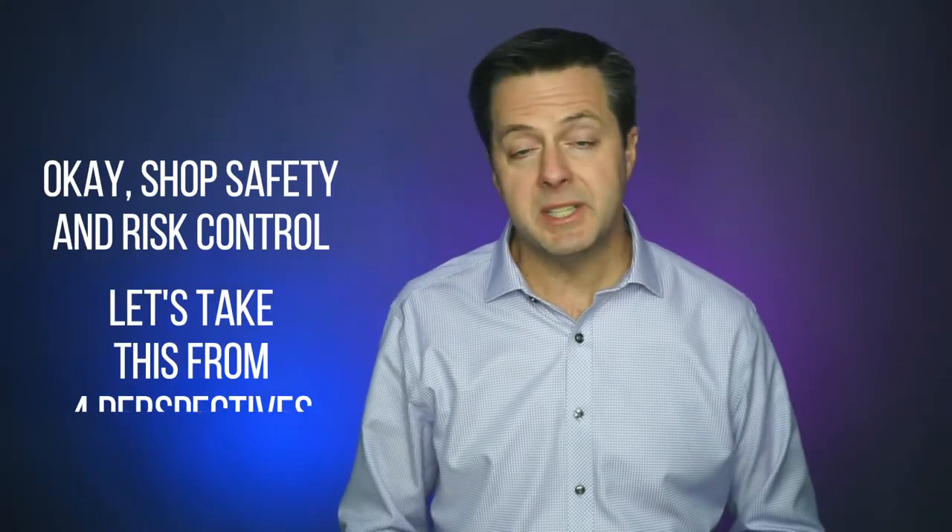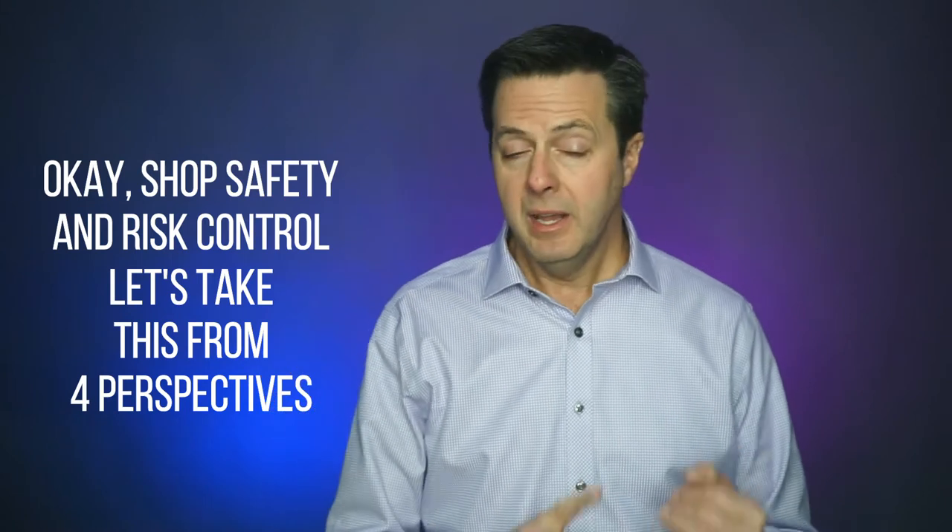Shop safety and risk control — let's take this from four perspectives: operational and customer safety, employee safety, security and crime, and lastly, property protection.